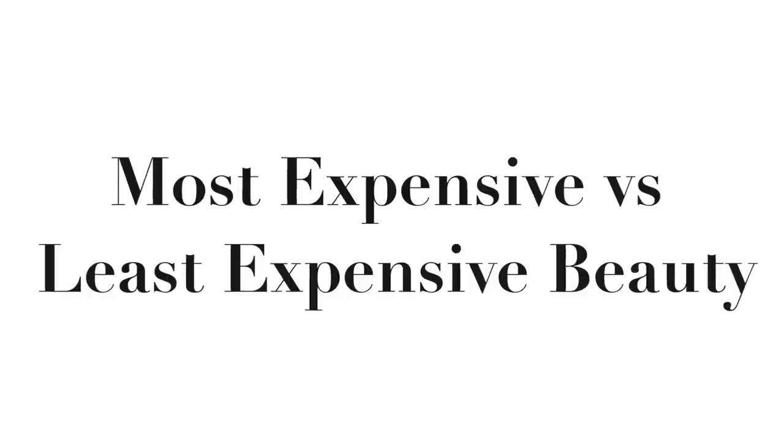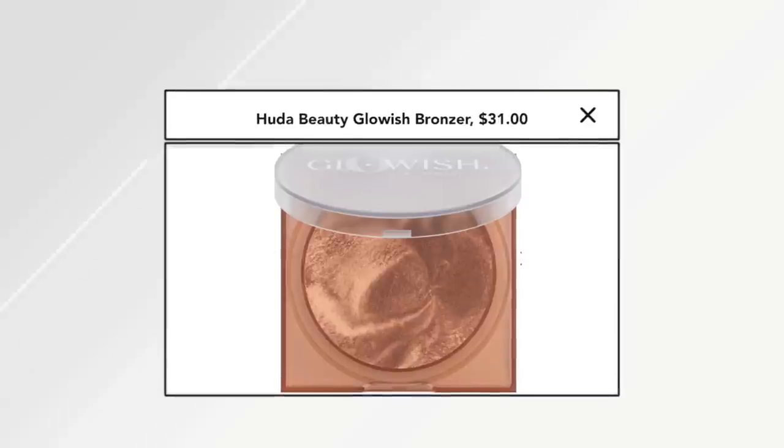Today we're going to talk about my most expensive makeup versus least expensive that's very similar — similar in texture or lasting power, not necessarily shade dupes, but dupes for the feel and the look you can get from the products.